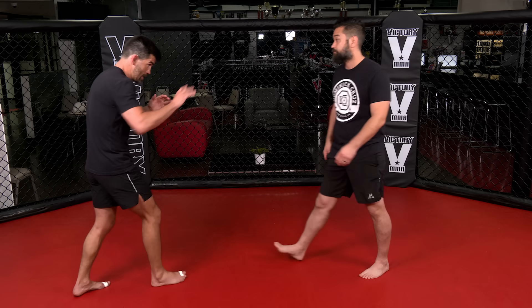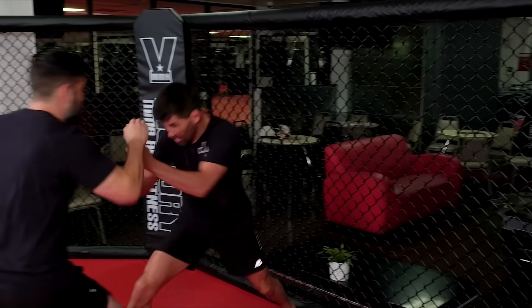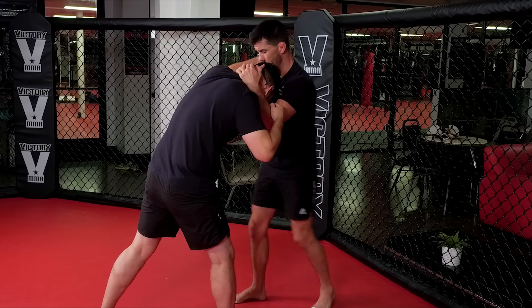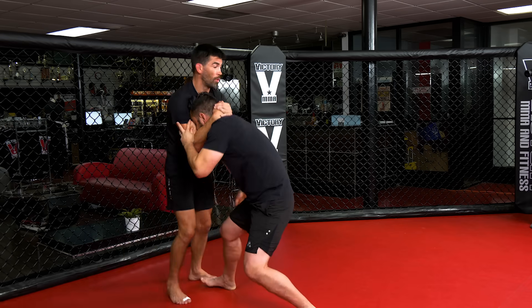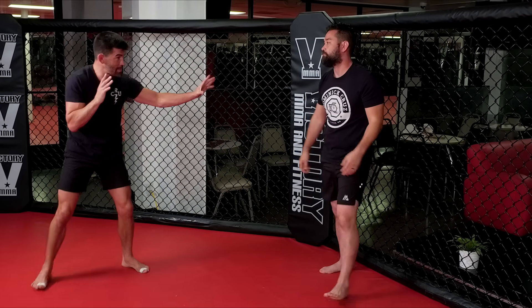Another key fundamental to watch for Leon Edwards is he's so good at when you get him into the fence and you're pressuring him — he knows right when you're going to blitz. He knows how to come in, get a hold of you, and get to this clinch. He's so threatening landing these knees. And when you go to try to get to his legs or come with him, he knows how to get the angle, break away, and get back to the space that he wants.